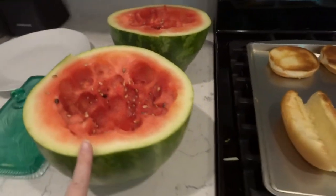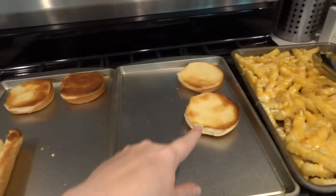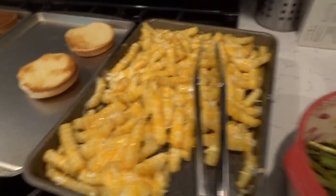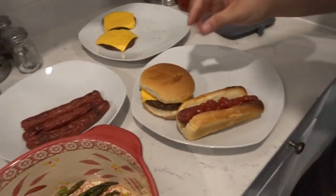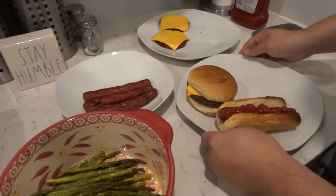I just melon-balled the melon and put some butter on the buns and broiled them. These are our cheese fries. He grilled asparagus on the grill. My husband is over here making his plate. And he grilled some hot dogs too. It should be yummy.